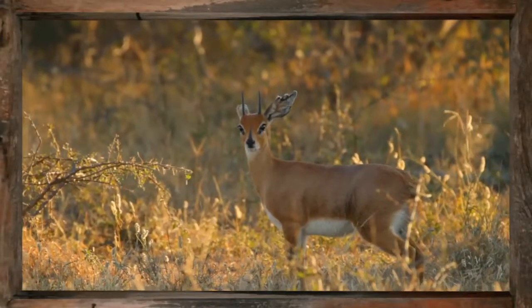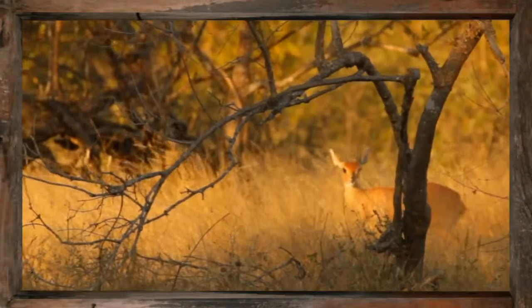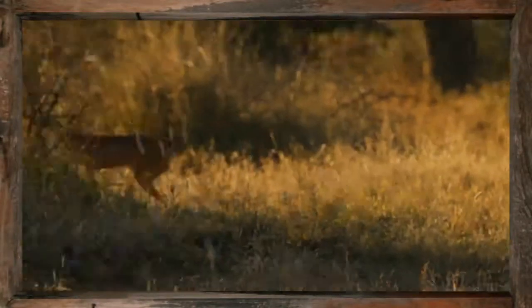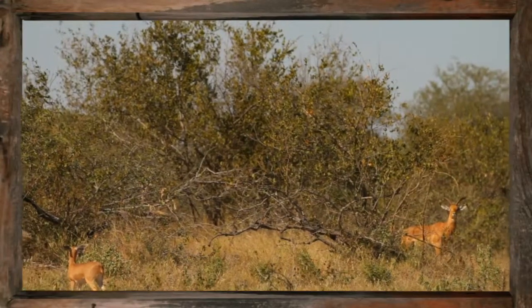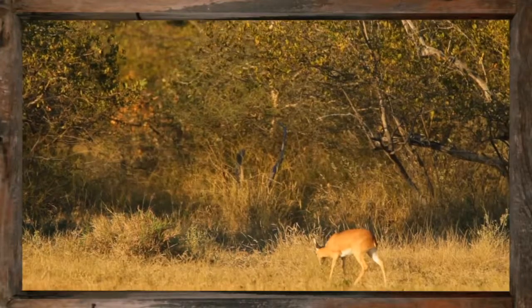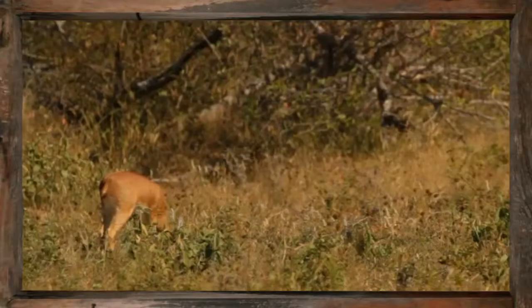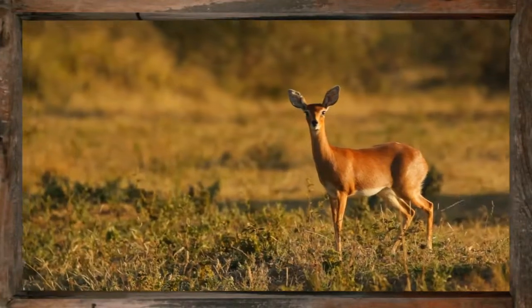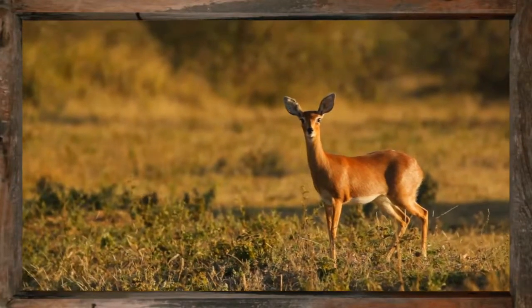The steenbok is a bewitching little antelope. Though common throughout southern Africa, the steenbok is only rarely spotted, as its ruddy orange coat makes it blend very well with its environment. Though typically solitary, a most charming sight is stumbling across a breeding pair. The steenbok is distinguished by its dainty facial features and quirky satellite-like ears.